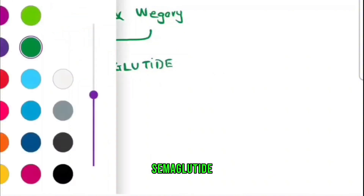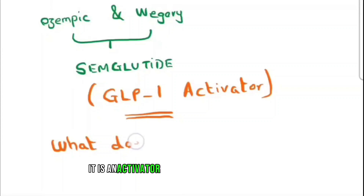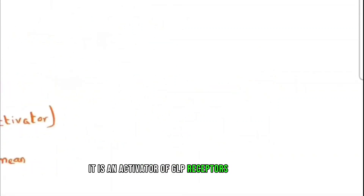Wegovy and Ozempic are actually the same molecule: semaglutide. This is a GLP-1 receptor agonist — an activator of GLP-1 receptors in our body.